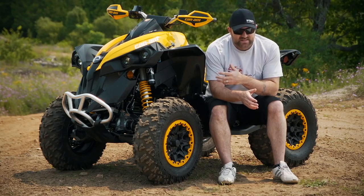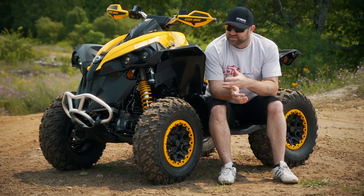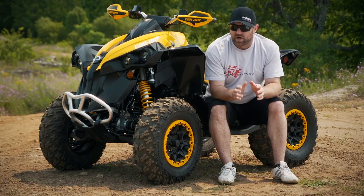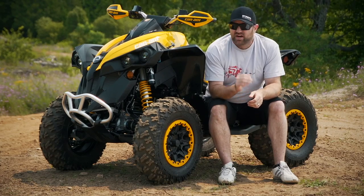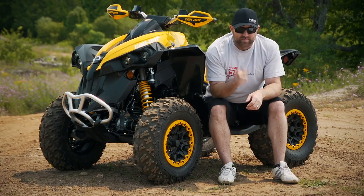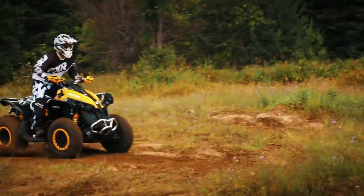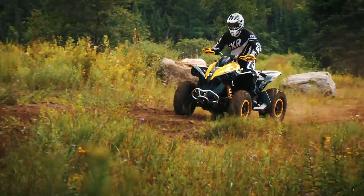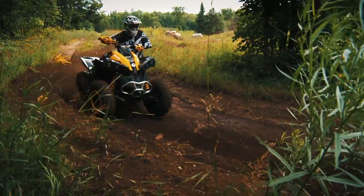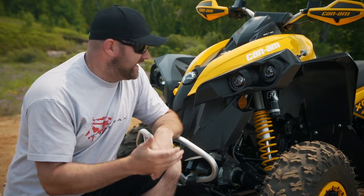The Renegade 1000XXC is the pinnacle of ATV coolness. Not only does it have a massive 1.0L V-Twin engine and aggressively sculpted, almost mean-looking plastic, but it also comes with a long list of legit, race-ready parts that can handle whatever type of beating you can dish out. Its Fox Podium X RC 2.0 shocks are probably the most impressive of this list — boku adjustability, race-proven durability, and ego-stroking cool factor. But most importantly, they work.